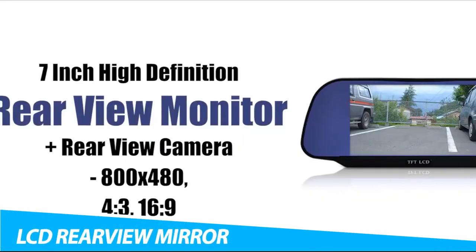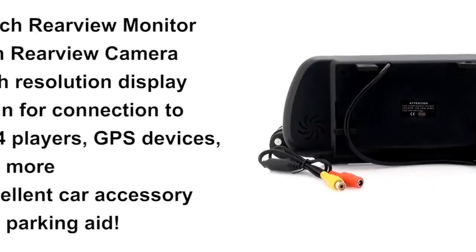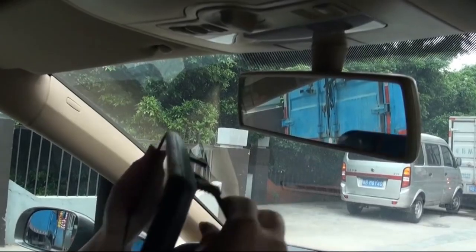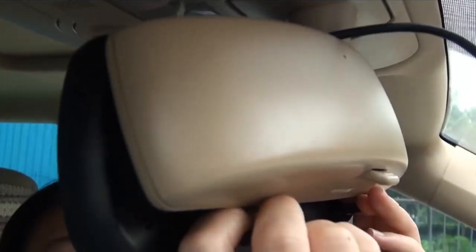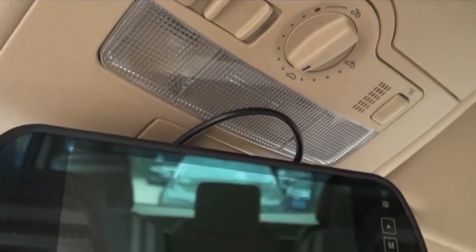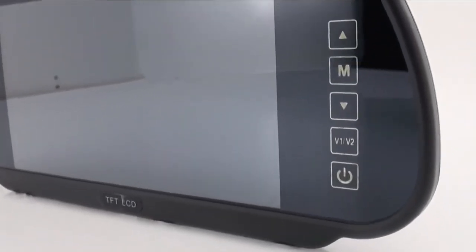LCD Rearview Mirror. I am a big fan of anything that brings multiple pieces of functionality together into a single unit, which is why when I first saw this gadget — which integrated a front-facing dashcam, rearview camera, and GPS navigation — I thought it was a pretty cool idea. However, a lot of people may not like having an LCD screen replace their rearview mirror, and I can certainly empathize there. The technology here is not strictly necessary, but it does have its advantages.